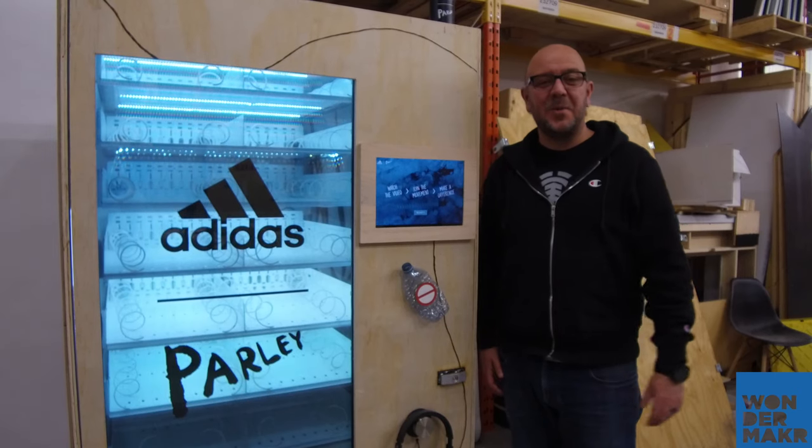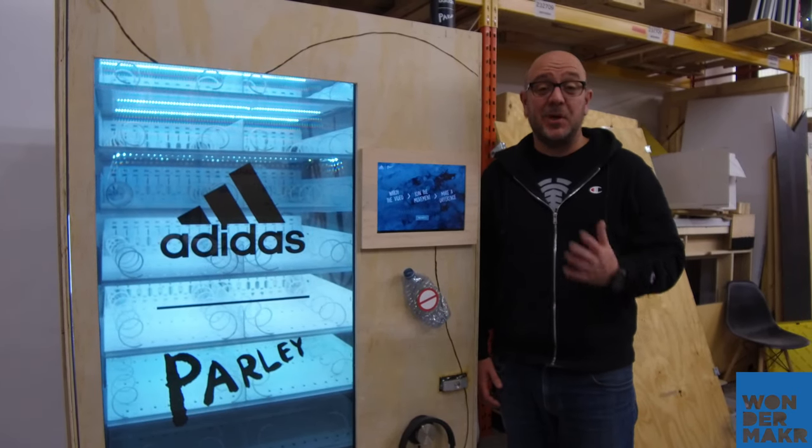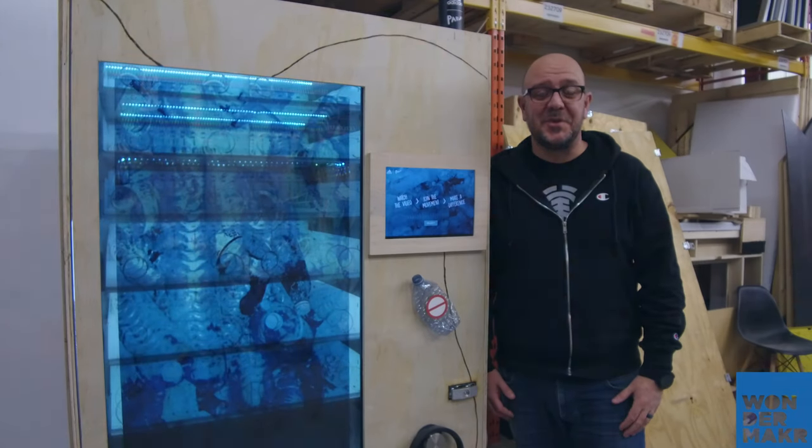And there you have it — that's the WM2500 experiential vending machine. We can customize these in all kinds of different ways. We can add games, interactives, quizzes, all kinds of things. Give us a shout and we'll go through the options with you.